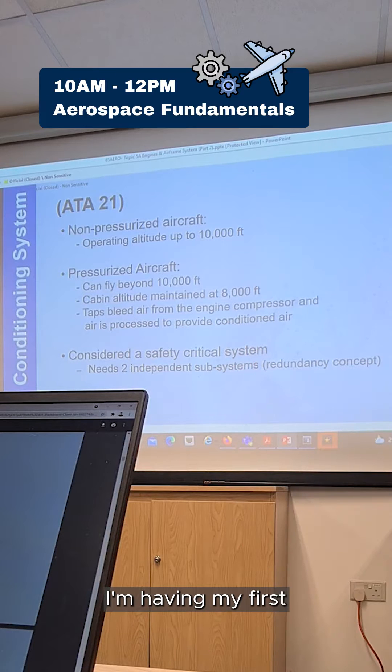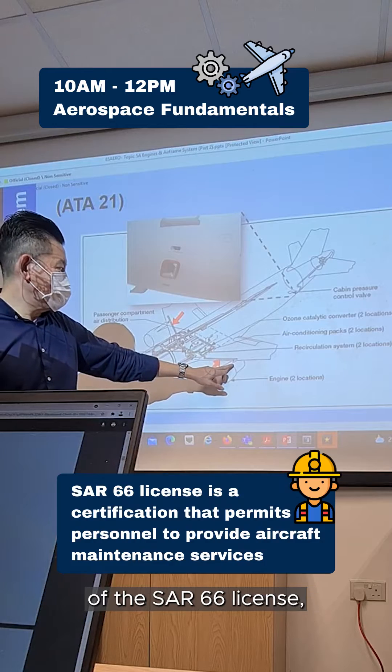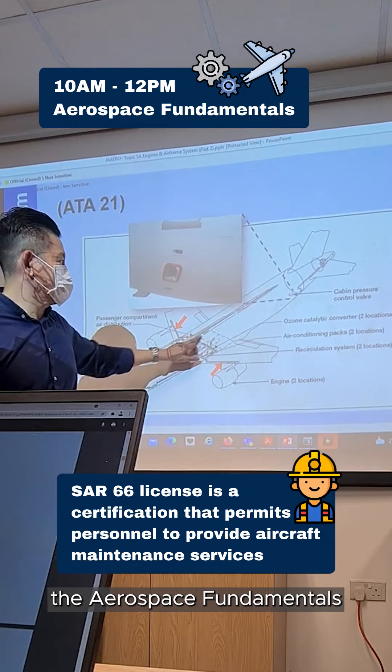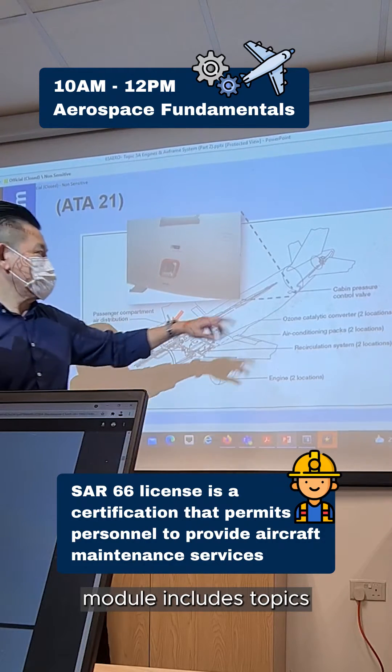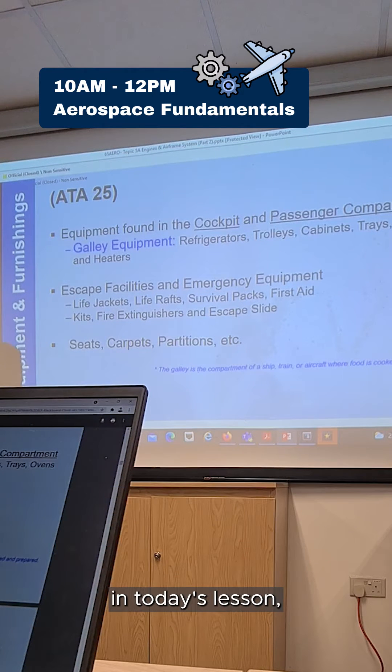Alright, I'm having my first lesson of the day, which is Aerospace Fundamentals. Based on the requirements of the SAS 66 license, the Aerospace Fundamentals module includes topics such as aerodynamics, cockpit flight and engine instruments.